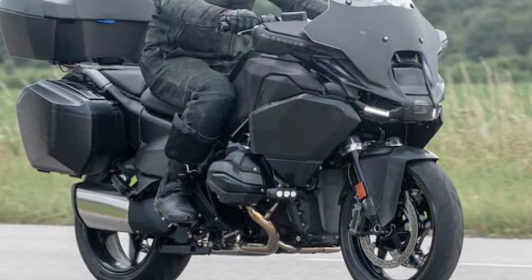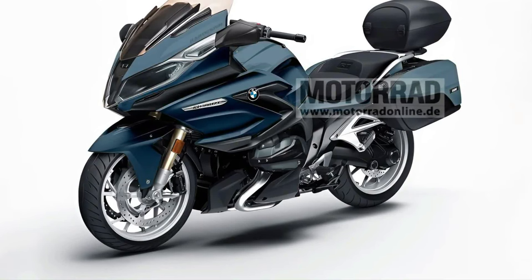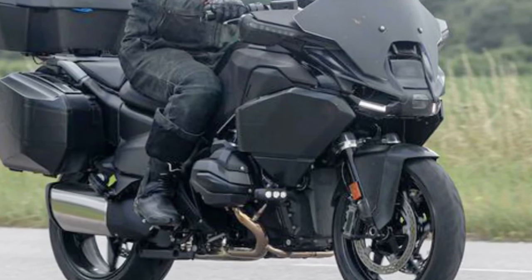Engine: expect a powerful inline-six engine, possibly with increased displacement over its predecessor, delivering robust torque and smooth power delivery, ideal for touring.